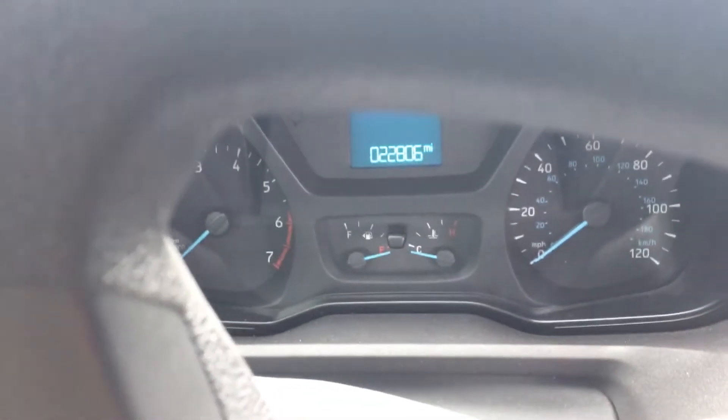Here's your miles. It does have a rear camera. It pops in the rear view mirror.